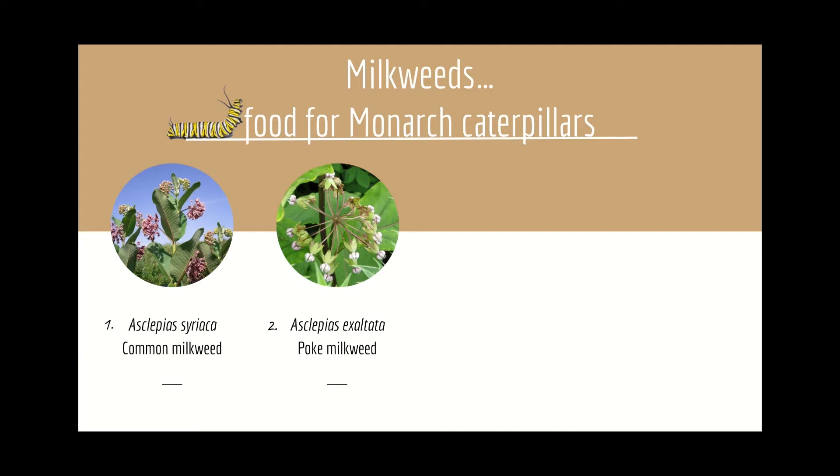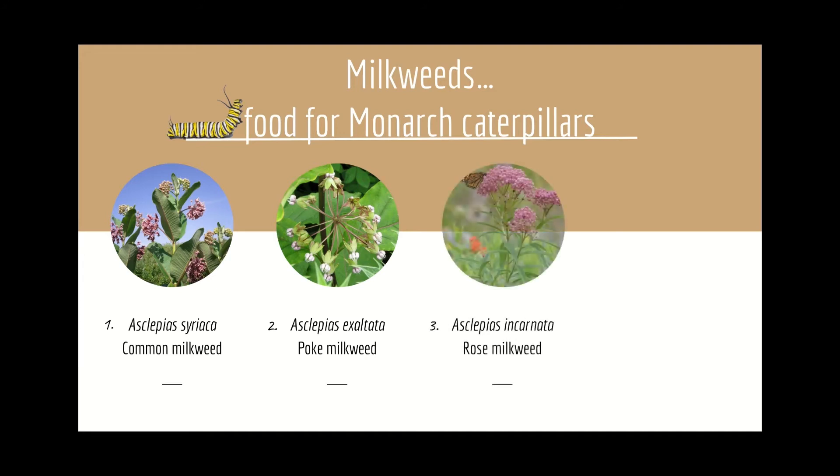Poke milkweed is longer lasting than other milkweed plants. This monarch magnet will light up a shade garden. Number three: Asclepias incarnata, the swamp rose milkweed, is one of our favorites. This species produces gorgeous purple-pink flower heads that smell amazing.